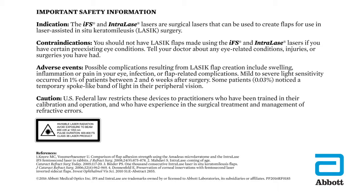Contraindications: You should not have LASIK flaps made using the IFS and Intralase lasers if you have certain pre-existing eye conditions. Tell your doctor about any eye-related conditions, injuries or surgeries you have had.